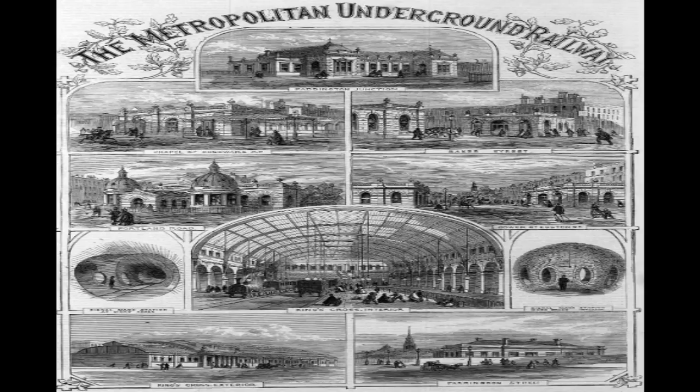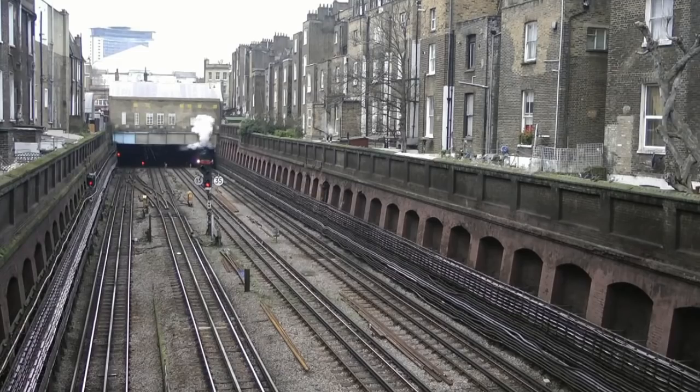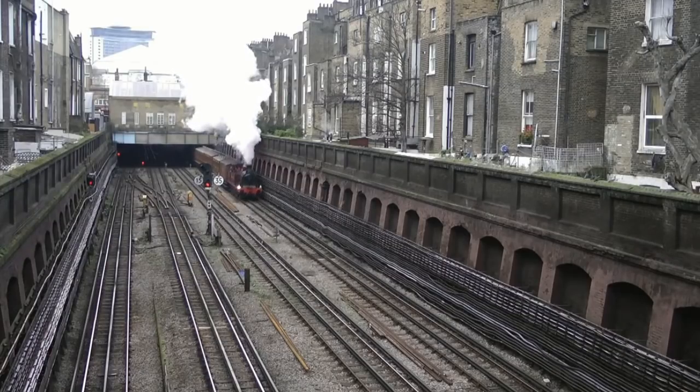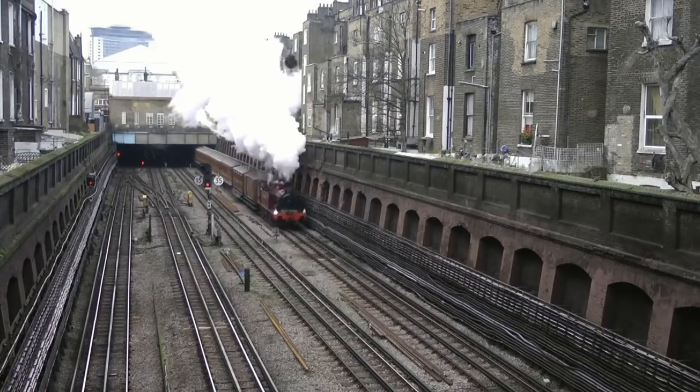The broad gauge locomotive used exhaust recondensing techniques and a large quantity of fire bricks to retain heat, and so prevented the emission of smoke and steam in tunnels — obviously of great benefit for a rail system confined to underground. Following trials on the Great Western Railway in 1861 and in London in 1862, the locomotive was considered a complete failure.